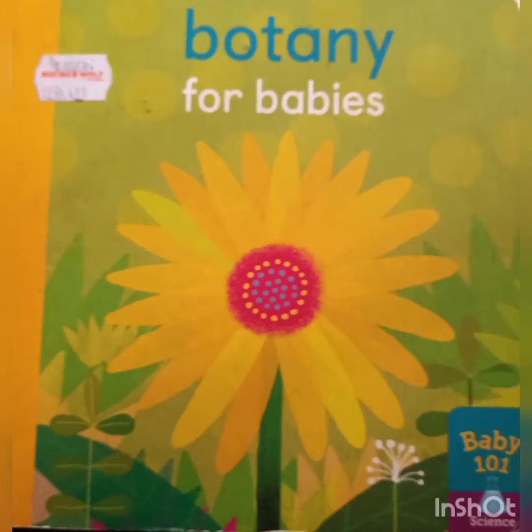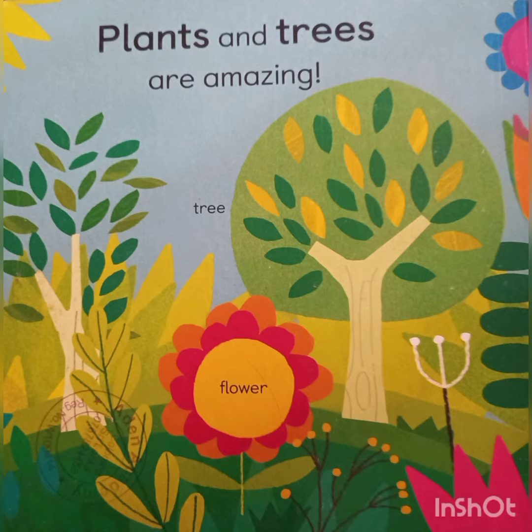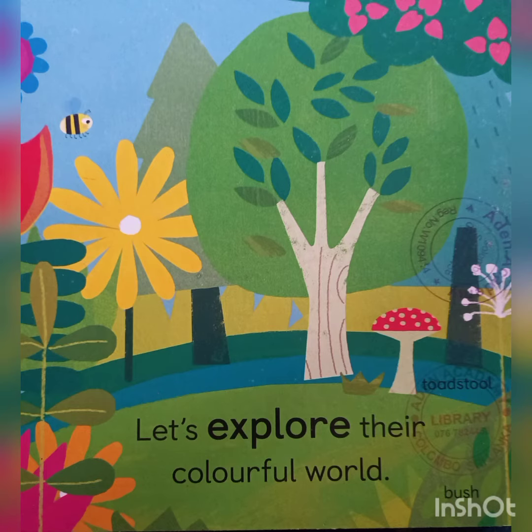Botany for Babies. Plants and trees are amazing. Let's explore their colorful world.